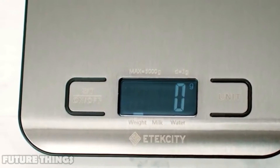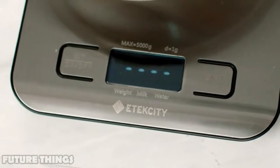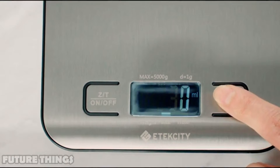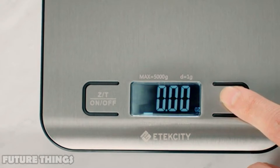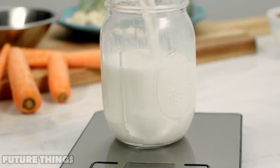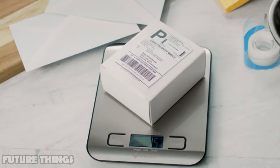It also features a smart tare function — place any empty container on the scale and press tare to easily zero out the container's weight. Switch between milliliters for water, milliliters for liquid like milk, ounces, pounds, and grams all with the push of a button. Use the scale to weigh food, jewelry, or even postage.